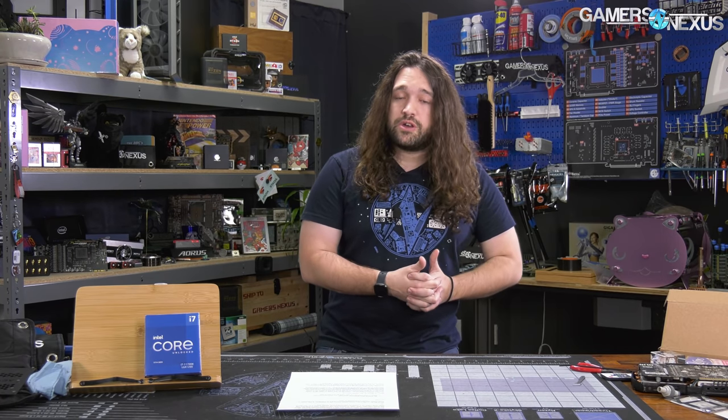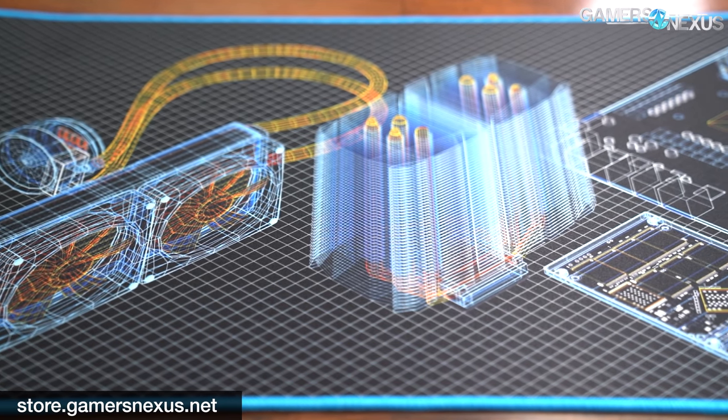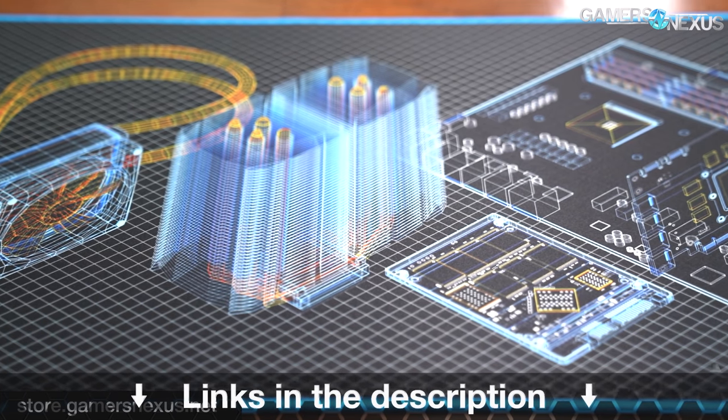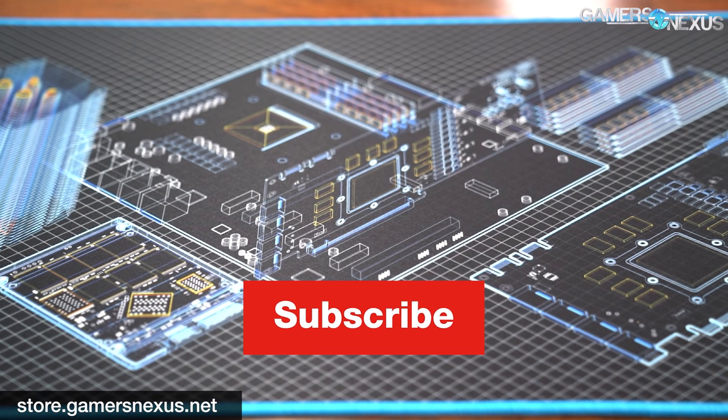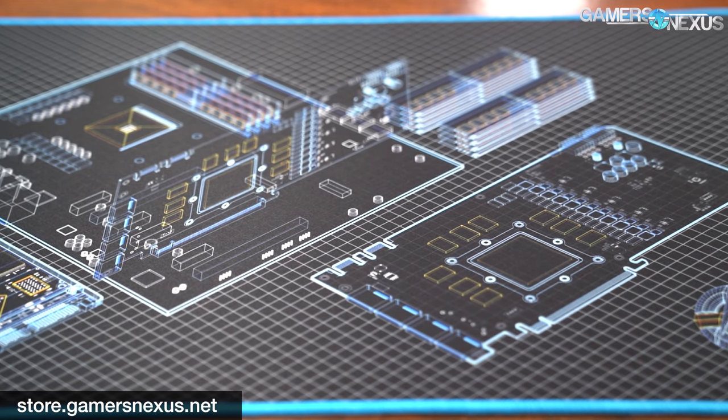That's it for this one. Thanks for watching. You can subscribe for more, or go to store.gamersnexus.net if you'd like to help us out directly by picking up mouse mats or toolkits, which are in stock and shipping now. Or you can go to patreon.com/gamersnexus, where we've posted behind-the-scenes videos and additional Q&A videos lately. We'll see you all next time.